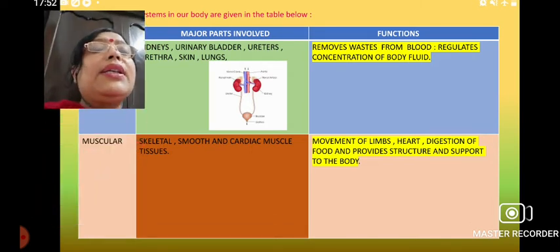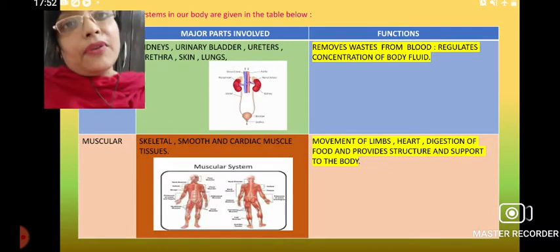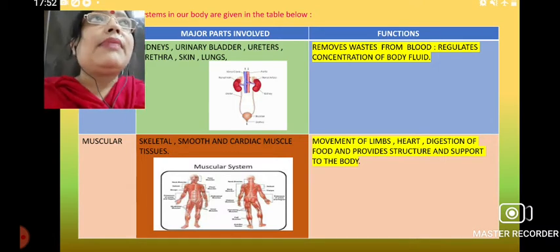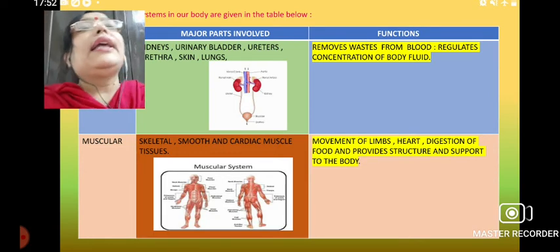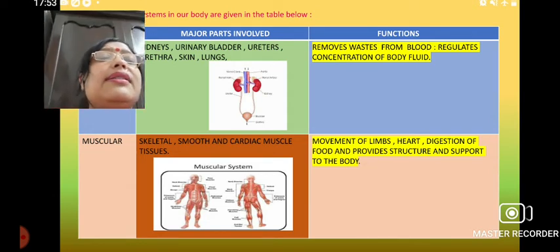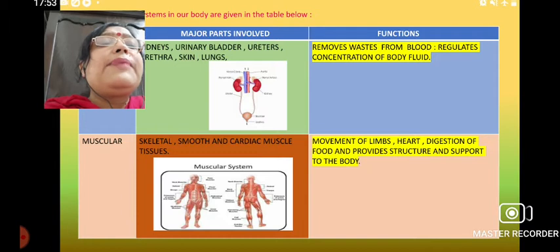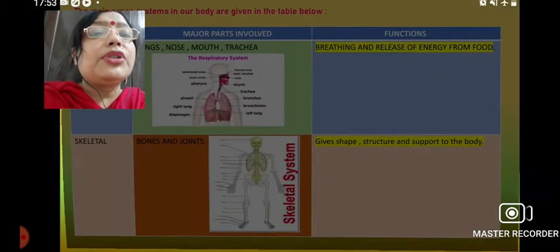Next is the muscular system — muscular force, muscular action, and different types of muscles. We will see the cardiac muscle, smooth muscle, and other types of muscles in the latter part of this chapter. The coordination of these muscles regulates the muscular system properly. Their main function is movement of the limbs and heart, digestion of food, and providing structure and support to the body.